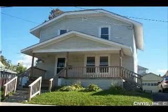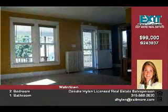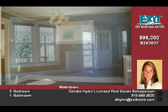A wonderful starter or retirement home. Charming city home near Thompson Park. Home features new siding, fresh paint, remodeled kitchen and bathroom, hardwood floors, new porch, and fenced yard.